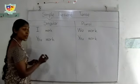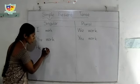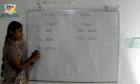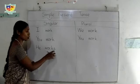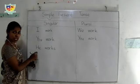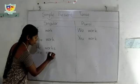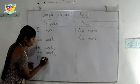And third person singular: he works. We should use 's' with third person singular nouns. When we write like this, we should add 's' to the verb with third person singular nouns. She works. It works.